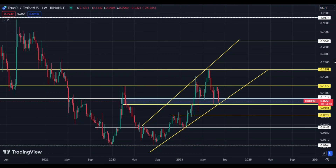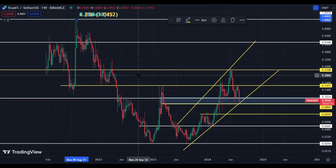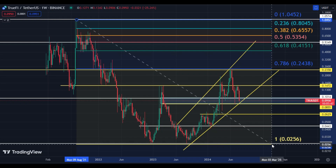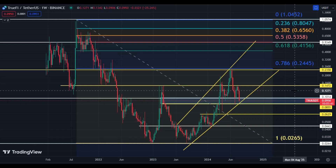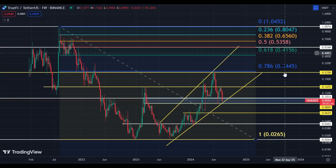What are the upside targets for the bull run? Upside targets are 14.72 cents, 23.58 cents, 53 cents, and $1.05. Let me arrange the chart to show you the bull run price targets more clearly. Our first big target as per the indicator is 65 cents.